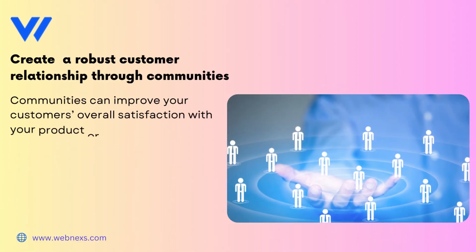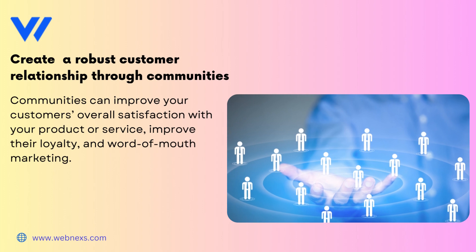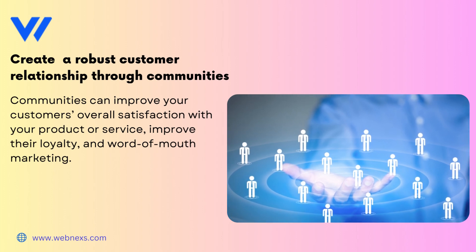Create a robust customer relationship through communities. Communities can improve your customers' overall satisfaction with your product or service, improve their loyalty, and word-of-mouth marketing.